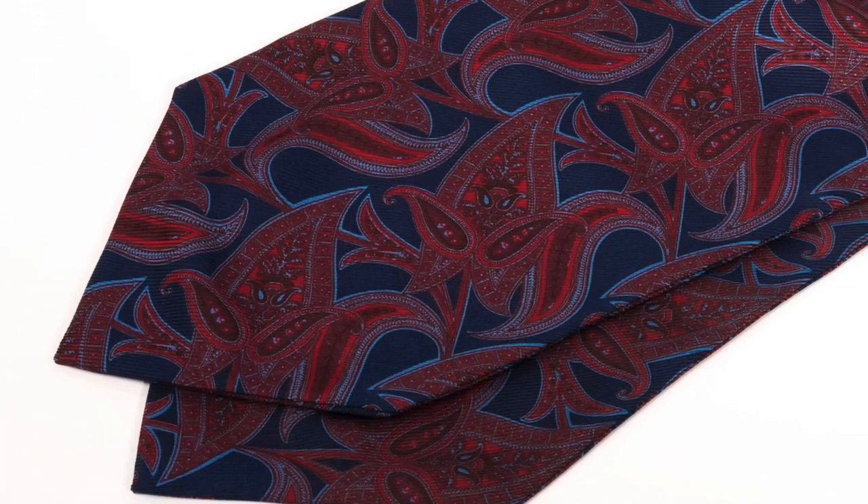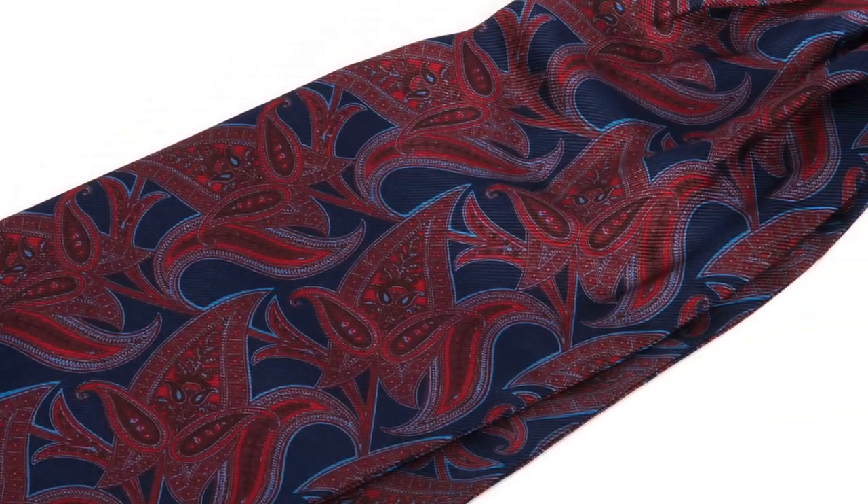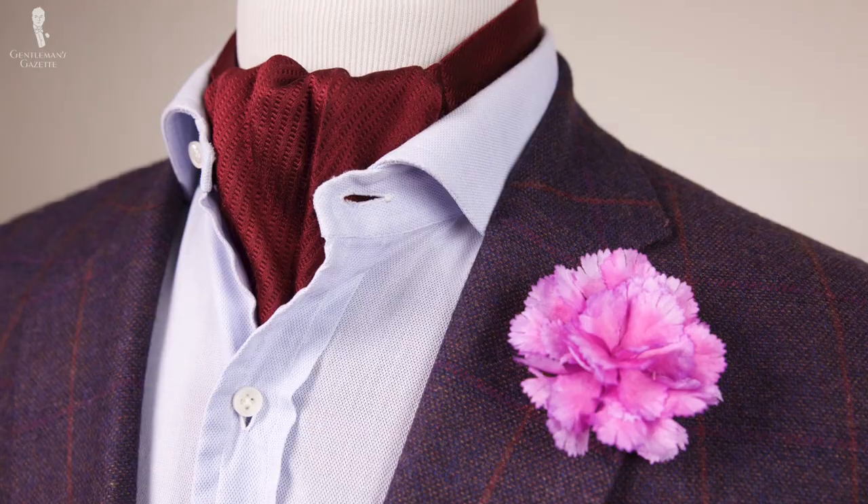The one I'm wearing right now is made of ancient madder silk from England — it has a wonderful soft hand. In terms of patterns, you can really go bold and colorful since it's a more casual accessory, but you always want to match it with your outfit. If you have a large pattern ascot, wear a solid or small-pattern shirt and a solid jacket. If you wear a solid colored ascot, consider a patterned jacket or shirt to create a harmonious look.